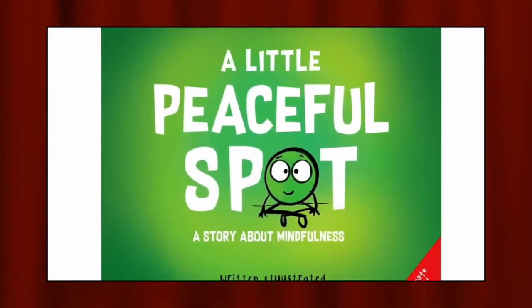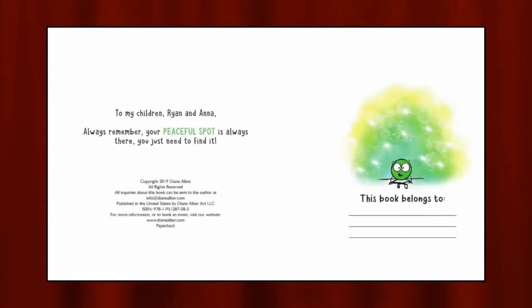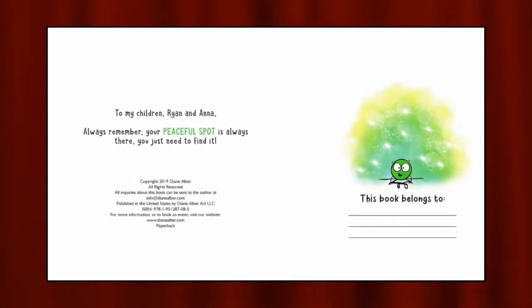Welcome back to Storytime with Lynn. Today, I'll be sharing with you A Little Peaceful Spot: A Story About Mindfulness, written and illustrated by Diane Elbert. Diane dedicates this book to her children, Brian and Anna. Always remember, your peaceful spot is always there. You just need to find it.